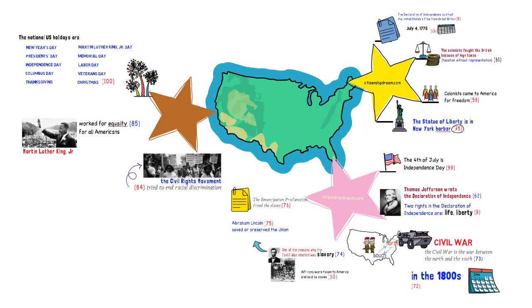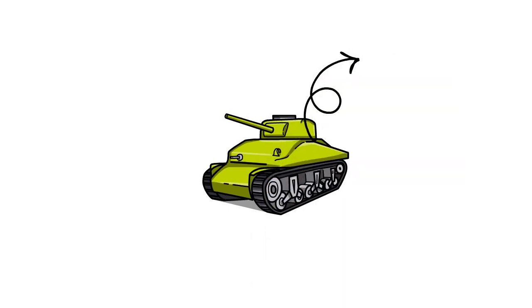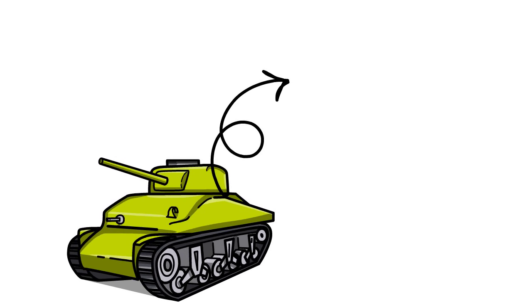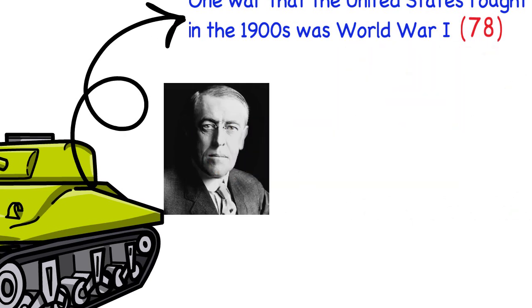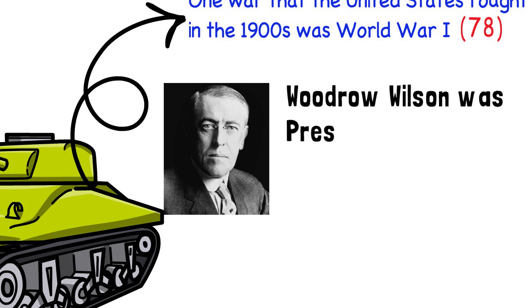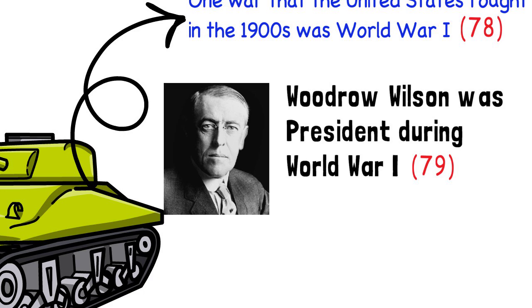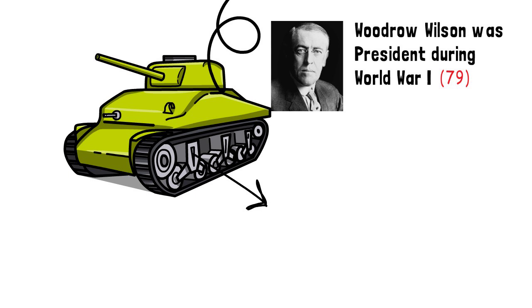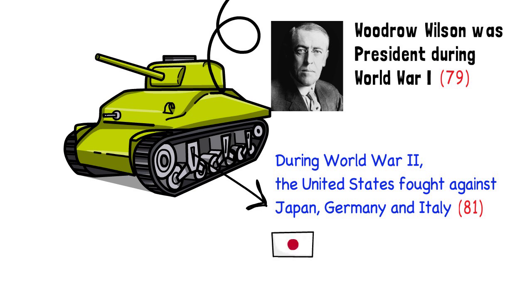As a superpower in the world for a very long time, the United States has fought in many wars. For example, during the 1900s, the United States fought in five wars. This is question 78. One war that the United States fought in the 1900s was World War I. The president of the United States during World War I was Woodrow Wilson. This is question 79. Woodrow Wilson was the president during World War I. The United States also fought in World War II. They fought against three countries: Japan, Germany, and Italy. This is question 81. During World War II, the United States fought against Japan, Germany, and Italy.